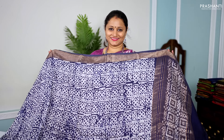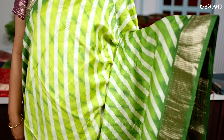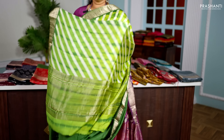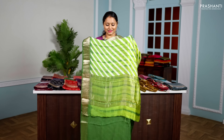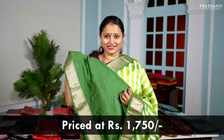All these sarees will carry very classy and rich gadwal style borders with different styles of prints in beautiful colour combinations. These sarees are priced between $1,350 and go up to $1,750. All these sarees are very, very light in weight — the fabric is soft and flowy, making it very comfortable to carry all day long. These sarees are also a great option for gifting. Let's get started.